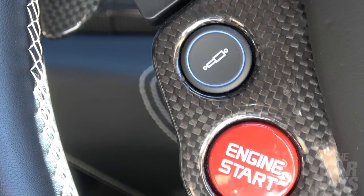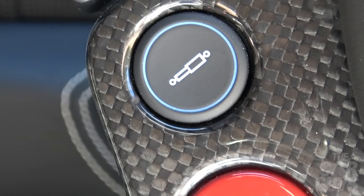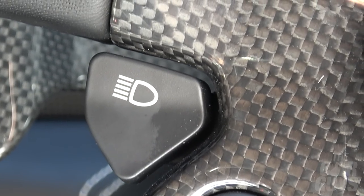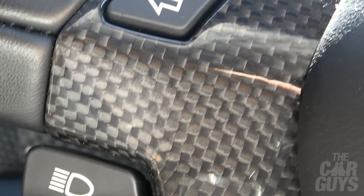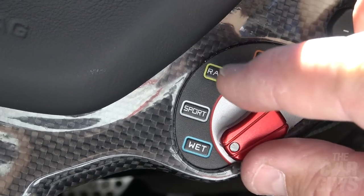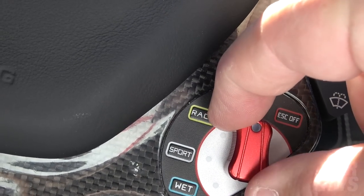Then we've got this magnificent red engine start button, which is a pleasure to use. Note on the 458s, you only use it to start the engine, not to stop it — that's still done by pulling the key out. You've then got a button just above it to activate the bumpy road mode, which helps soften the suspension. Then above that you have the main beam or flashing headlights button, which you will always forget which way around it is. On the other side you've got the windscreen washer controls, and also the super cool Manettino — brought on from the 430 — where you select the various driving modes, and it actually changes the characteristics of the car quite drastically.